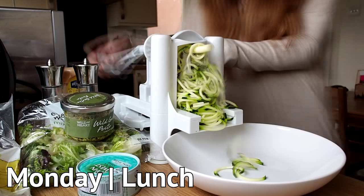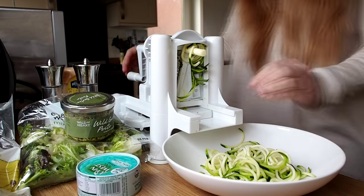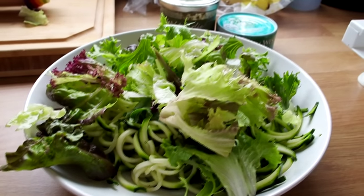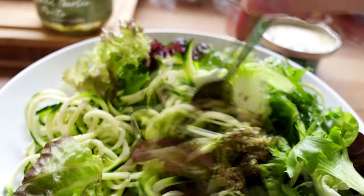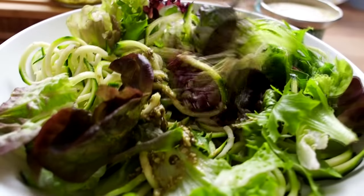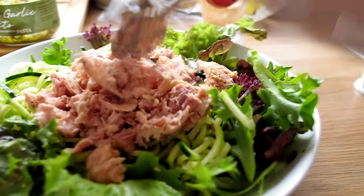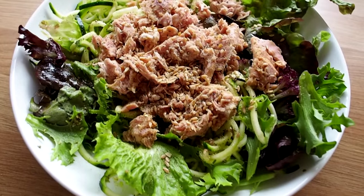For lunch I had a courgette salad with tuna — so easy to make, and you can prepare it the night before and take it in a Tupperware if you work in an office. Literally just one courgette spiralised with some green pesto mixed in with some salad, and then a tin of tuna on top. So filling and really easy to do.